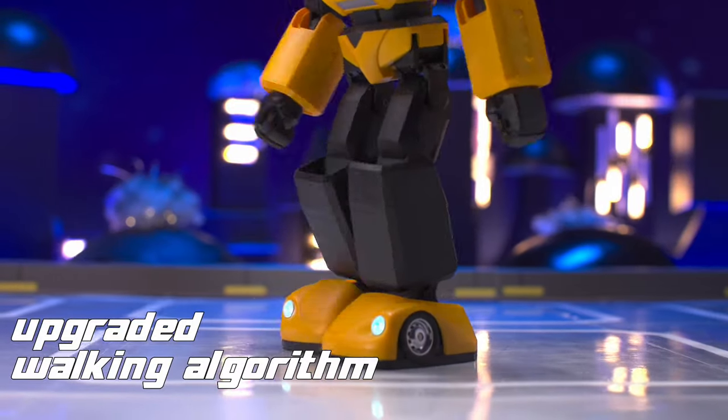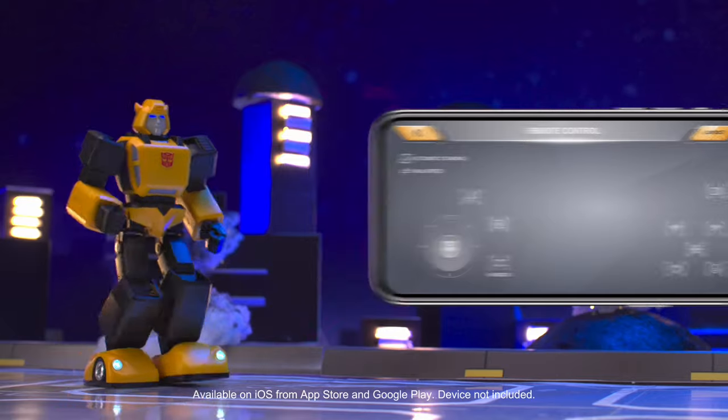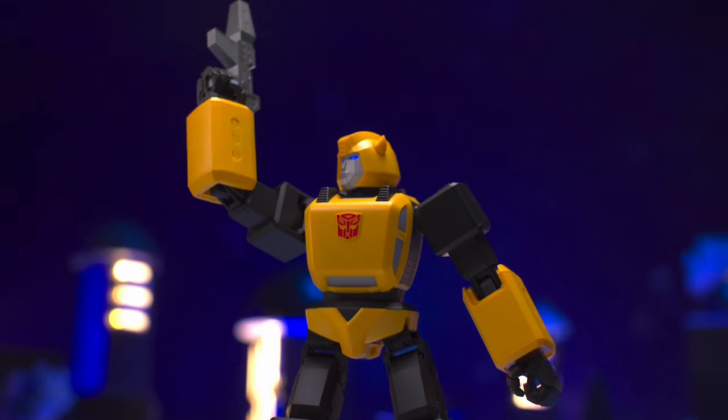With an upgraded walking algorithm and an improved gyroscope, you now have two walking speeds. Bumblebee moves more naturally, more stable, and flexible. Hey hey, let's buzz the move!